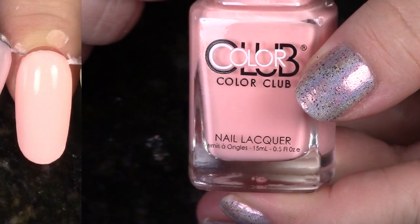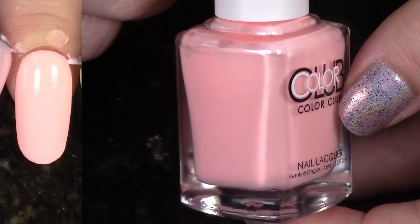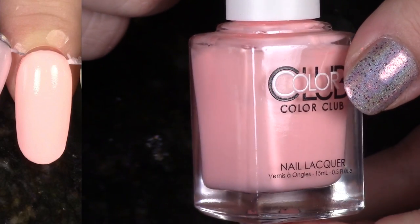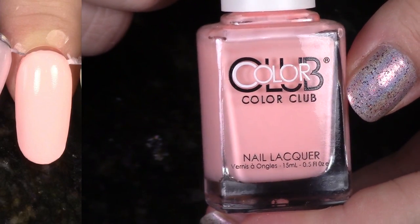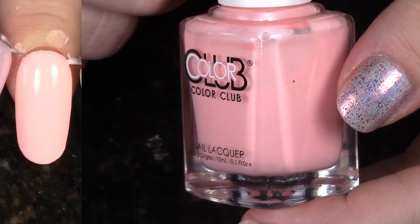This is Hot Hot Hot Pants from the Pastel Poptastic Neons again. This is looking kind of cute on me right here, but I just don't reach for pinks, so I'm going to be de-stashing most of my pinks today. This collection just didn't have really great formulas, so I'm going to pass it on to someone who's going to wear it.